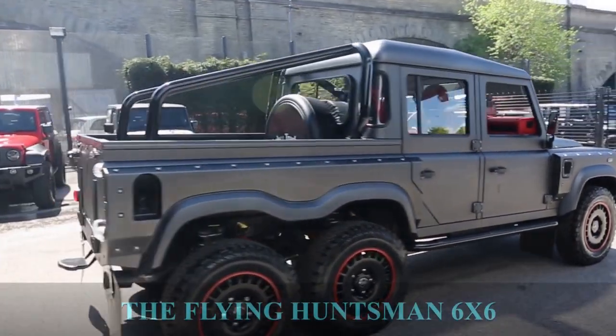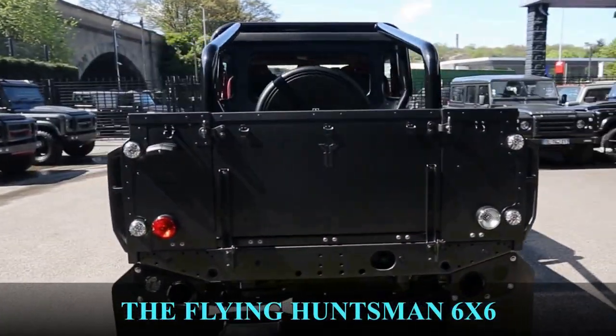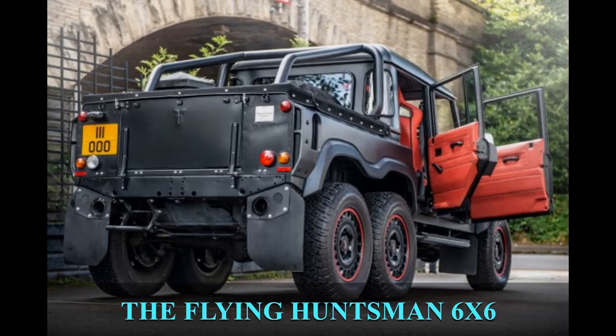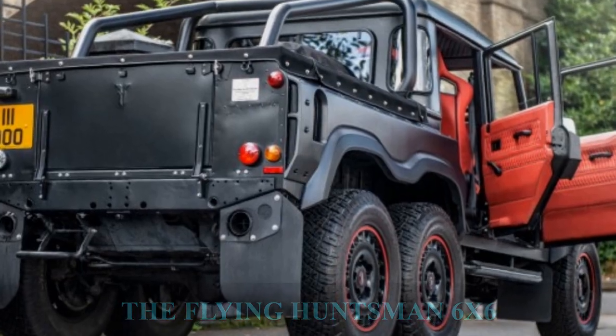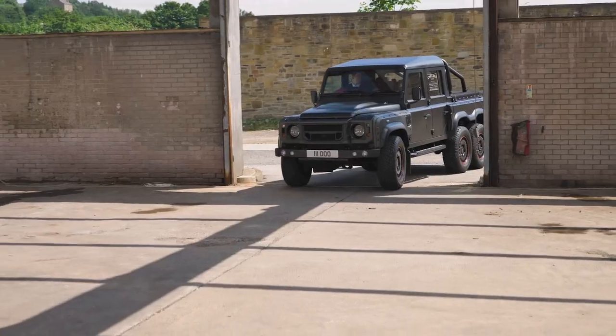Flying Huntsman 6x6. The Flying Huntsman is a heavily customized truck by Chelsea Truck Company, a subsidiary of Kahn Design. The base of this vehicle is made from a Land Rover Defender 110 model, which was converted into a six-wheel drive.